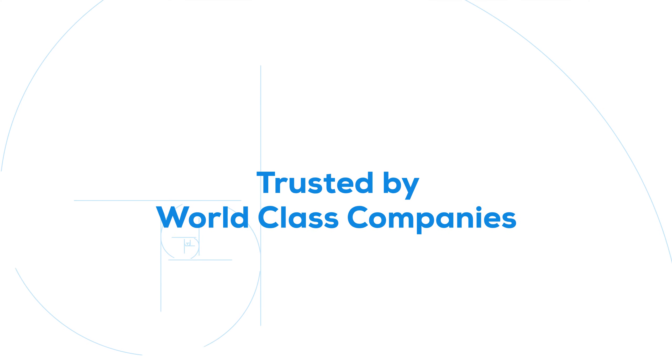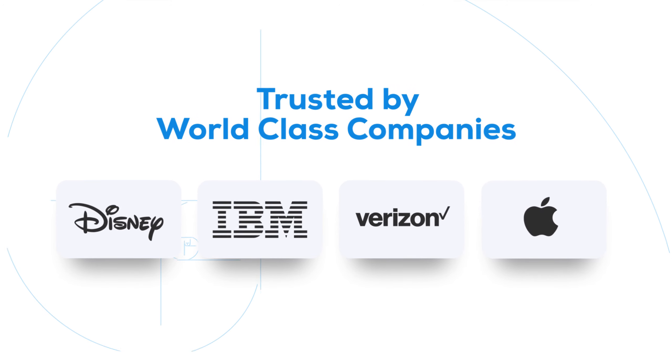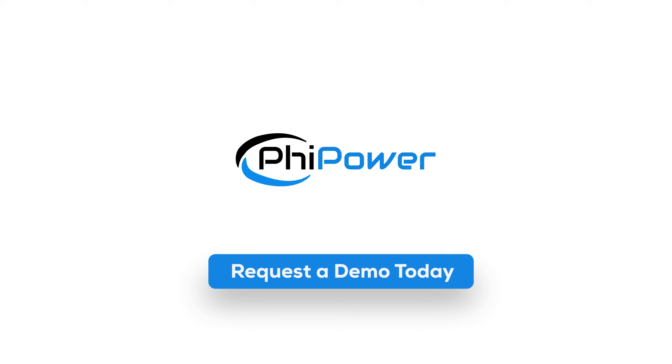FiPower is trusted by world-class companies like Disney, IBM, Verizon, Apple, and others. Do you want to experience what state-of-the-art, relevant, and precise research looks like? Request a demo today.